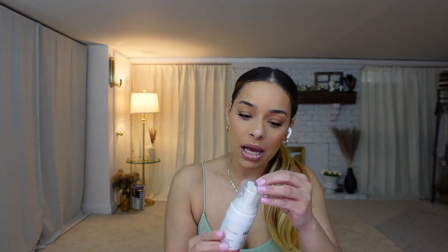Moving on, I went ahead and picked up the Honey Pot — I always use this for the down-there wash. I went ahead and picked up the rose one; I've never smelled this one, I normally use the original one.